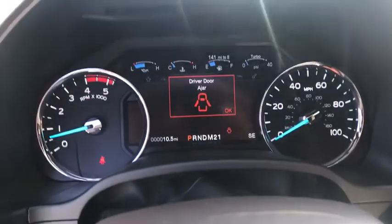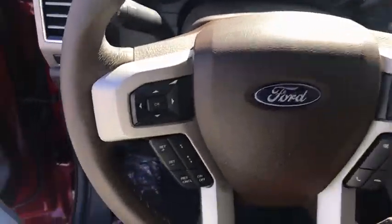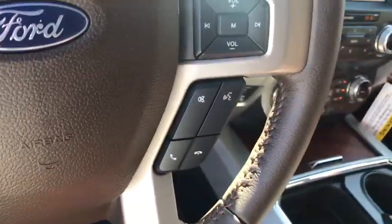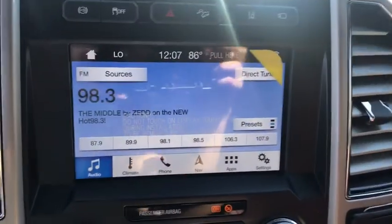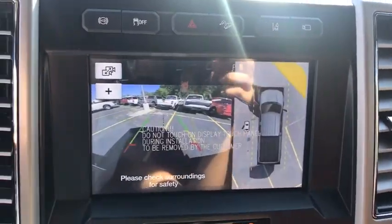Rear window defroster, security system, fog lights, heated steering wheel, compass, electronic stability control, power windows, trip computer, heated front seat, remote keyless entry, brake assist, panic alarm.